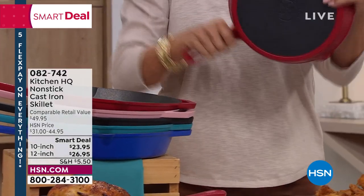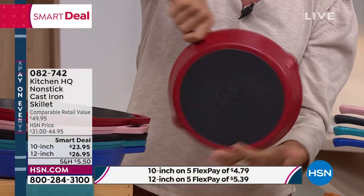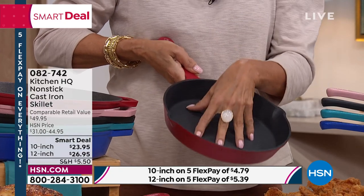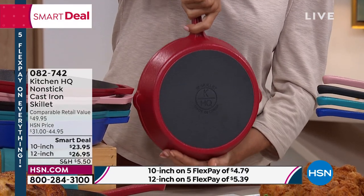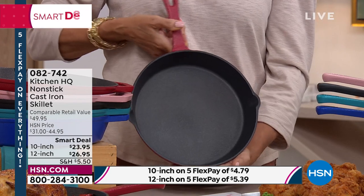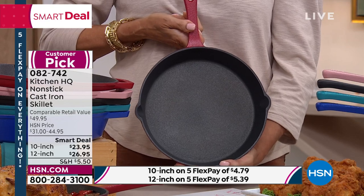Cast iron the way we love them from when our grandmothers used to cook up a storm for us, but those were definitely heavy and none of those were non-stick. So you had to treat them, season them, and care for them specially. That's a non-stick surface, yet it's the benefit of cast iron — so it heats up faster, it stays hot longer. And what a deal this is on both sizes. If you can swing them both, you'll be happy to have them.